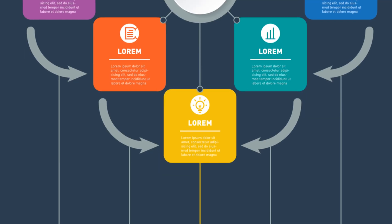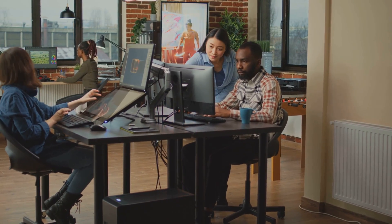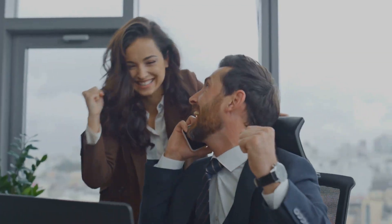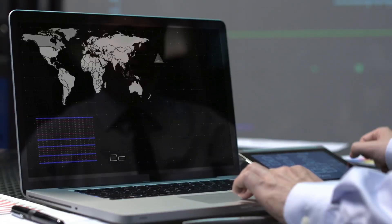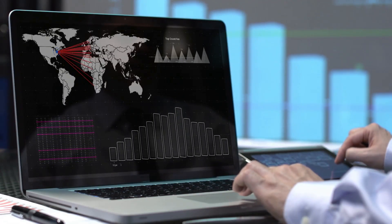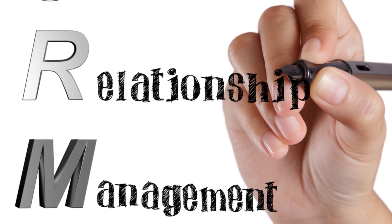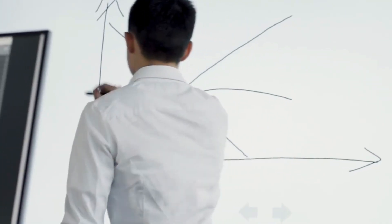Moving right along, let's talk about Pipedrive. As the name suggests, Pipedrive is all about pipelines. This CRM is built specifically for salespeople and sales teams, and it shows. If you live and breathe sales, Pipedrive is like having a secret weapon in your arsenal. The interface is designed around a visual pipeline, so you can see exactly where each deal is in the sales process. You can drag and drop deals from one stage to the next, and Pipedrive will automatically track all your activities and progress. It's like having a digital whiteboard for your sales team, but way more powerful.